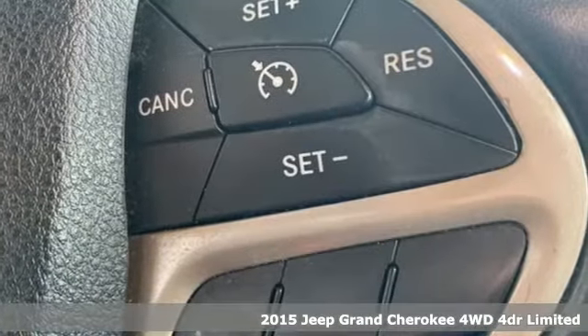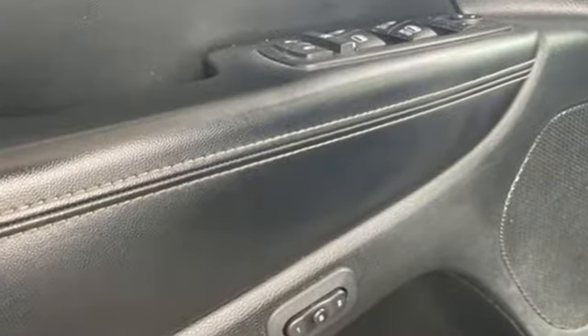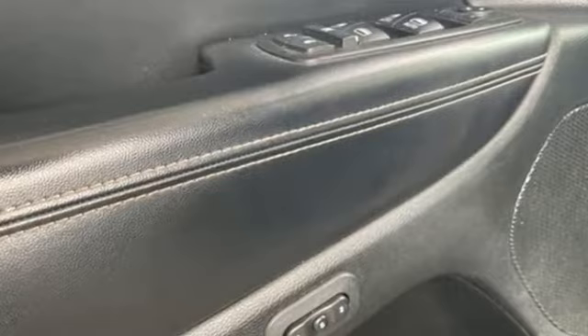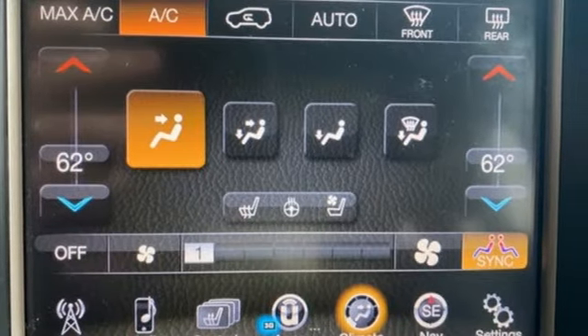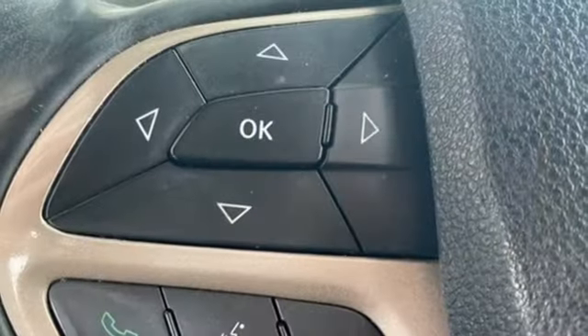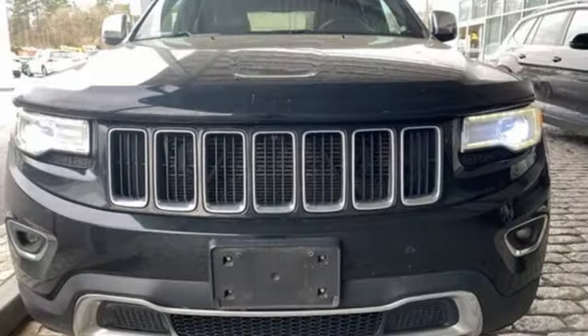V6 engine, heated leather bucket seats, Bluetooth wireless audio streaming, rear parking sensors, dual zone climate control, memory exterior door mirror settings, external memory control, aluminum wheels, memory audio settings, and automatic transmission.